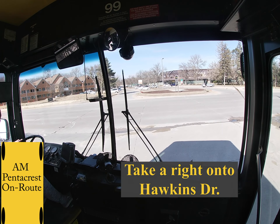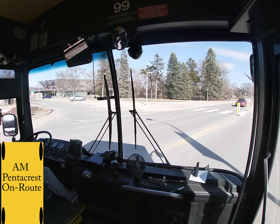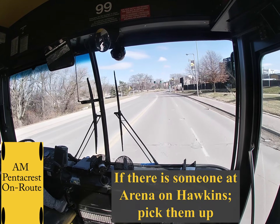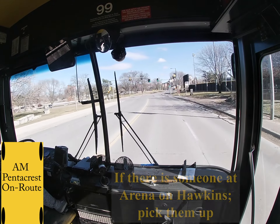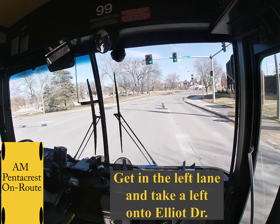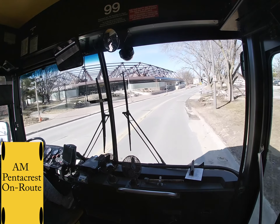At the stop sign, you will take a right onto Hawkins Drive. Immediately at this turn there is an optional stop, Arena on Hawkins. If somebody is there, definitely pick them up. But if nobody is there, you can proceed to the left lane and then head to the light and turn left onto Elliott Drive.